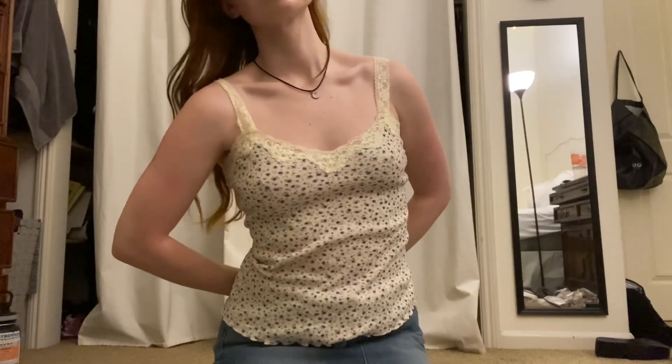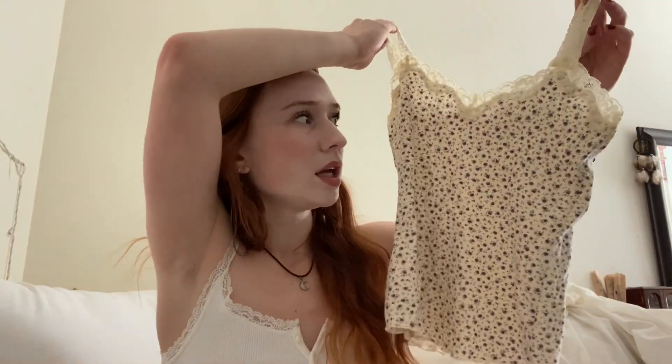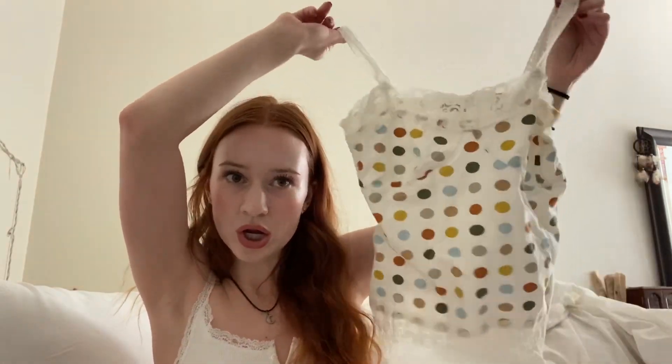First up for clothing we have two tank tops. The first is this little coquette-style tank top — very cute, it has blue and mauve-pink flowers on it with lace trim. It's a cream color with lace straps that aren't adjustable. The second one is a lace trim polka dot tank top — very easy to style, especially in summer. Both of these will be listed on my Depop.